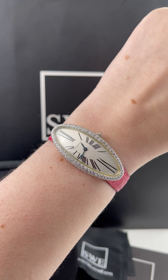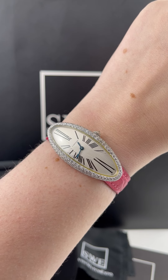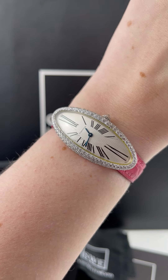Penny with SwissWatchExpo. Today I'm looking at a really crazy Cartier that we just got in stock — the Cartier Baignoire Allongée. This is a crazy watch that I think is really cool at the same time.